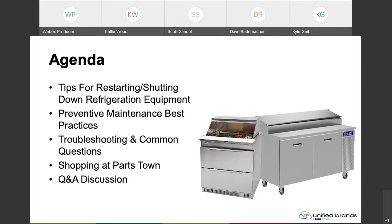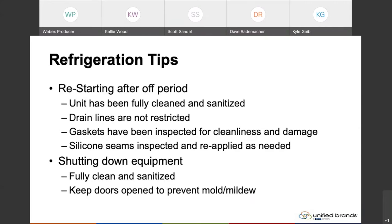As far as refrigeration tips for restarting equipment after it's been off for a certain period, which many restaurants have experienced in the past year or so — most importantly, when you're restarting a refrigerator, you want to make sure that the unit has been fully cleaned and sanitized. It's much easier to do this before restarting the unit.